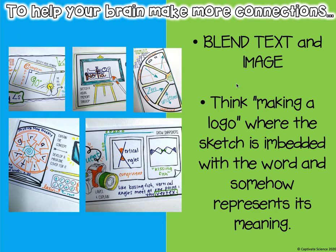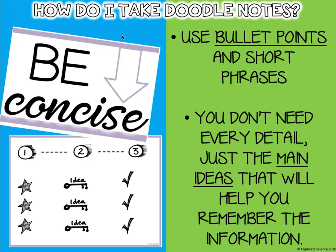Add some words to that. The next tip says be concise: use bullet points and short phrases. You do not need to include every detail, so you do not need to write in complete sentences.